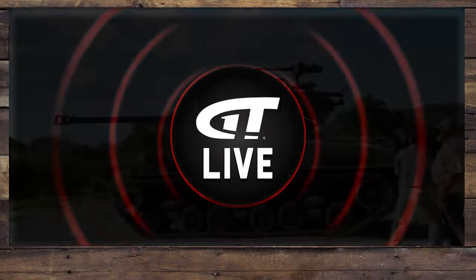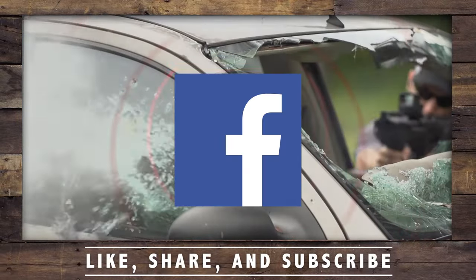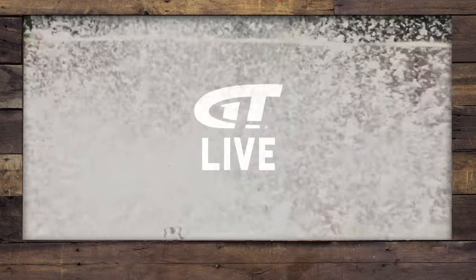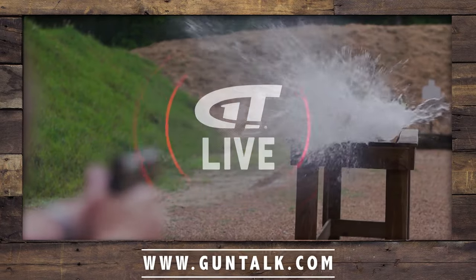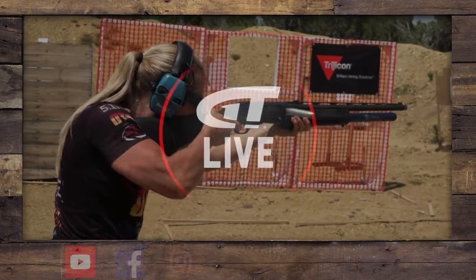Thanks for watching Gun Talk Live. For more great gun content, subscribe to our YouTube, Facebook, Instagram, and Twitter pages. You can always watch the Gun Talk channels on Roku, Apple TV, and Amazon — and of course find us at guntalk.com. Thanks for watching.